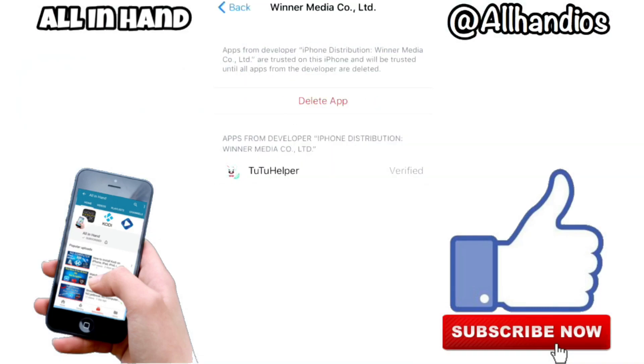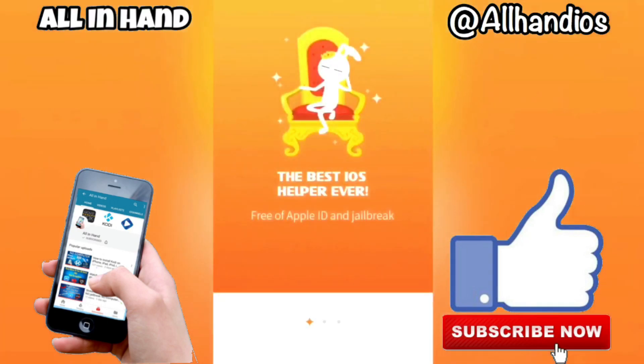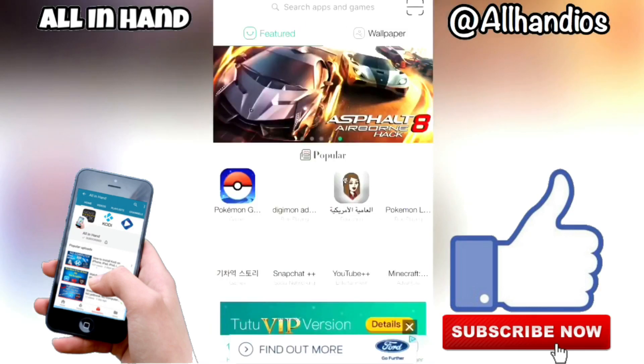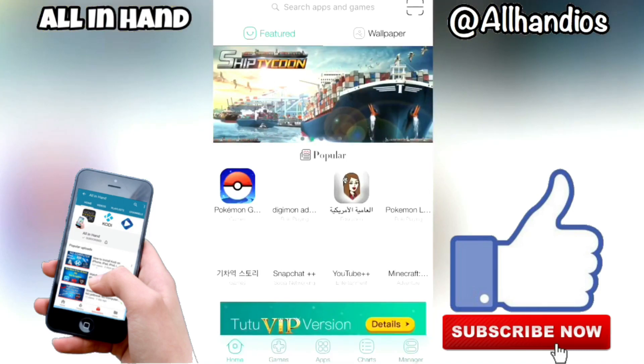Hit the blue writing to trust, and pop up to trust again. Then go back and you should be able to open it. There we go, it's opened. Scroll over and hit 'Start Now', wait for the advert. Okay, advert's gone — little advert at the bottom, hit the X.